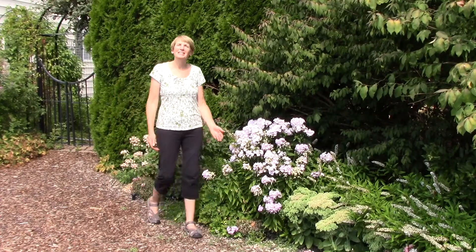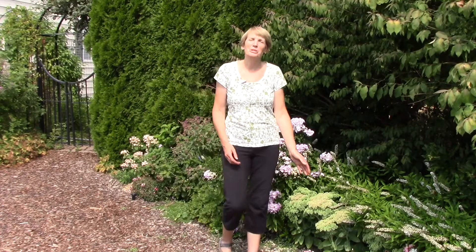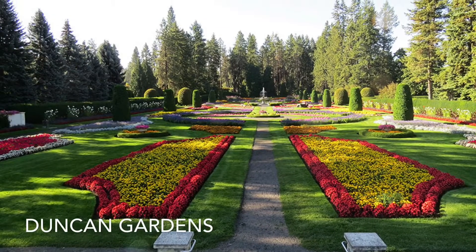And last but not least, I've put together a slideshow so you can see our gorgeous Manitou Park. Enjoy and have a great week! We'll see you in the next one.